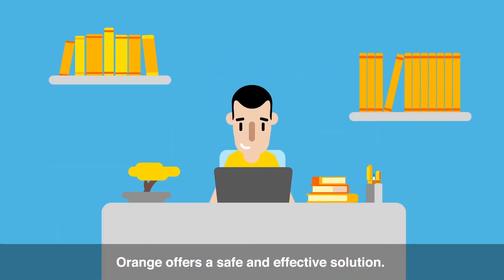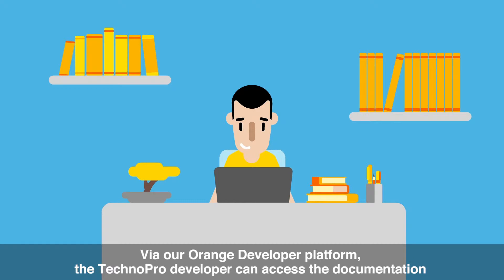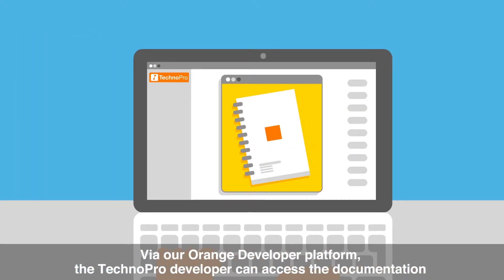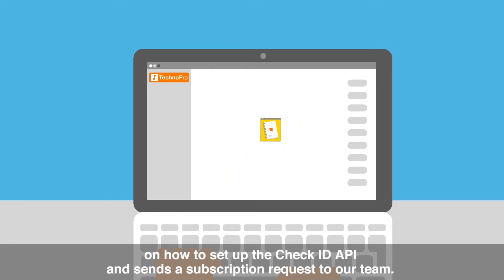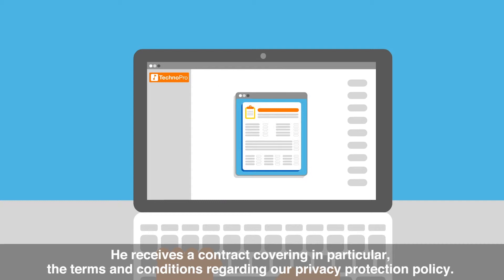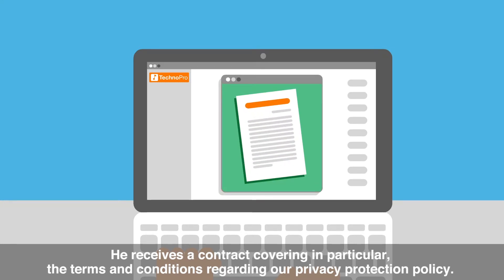Orange offers a safe and effective solution. Via our Orange developer platform, the TechnoPro developer can access the documentation on how to set up the CheckID API and sends a subscription request to our team. He receives a contract covering in particular the terms and conditions regarding our privacy protection policy.